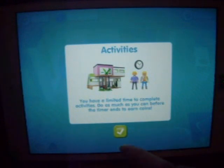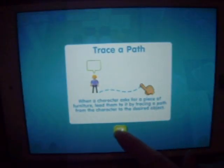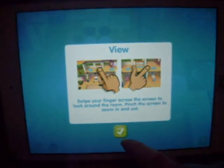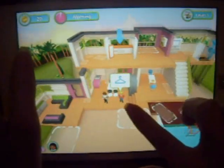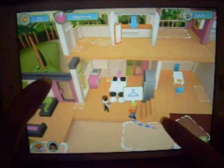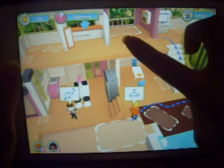You have a limited time to complete activities. Do as much as you can before the timer ends to earn coins. Let's try it. When a character asks for a piece of furniture, lead them to it by tracing a path from the character to the desired object. Swipe your finger across the screen to look around the room. Pinch the screen to zoom in and out. Let's zoom out. Where's his dresser? I guess I have to draw a path — go this way, come up the stairs and go there.